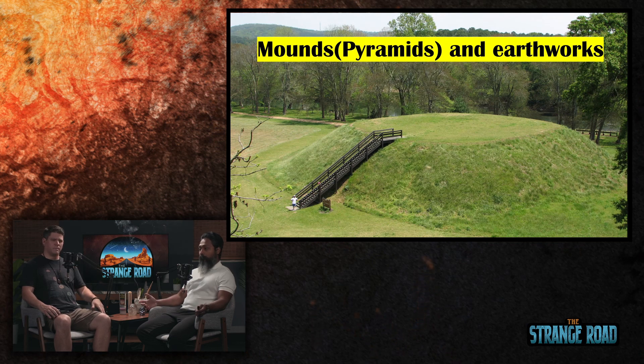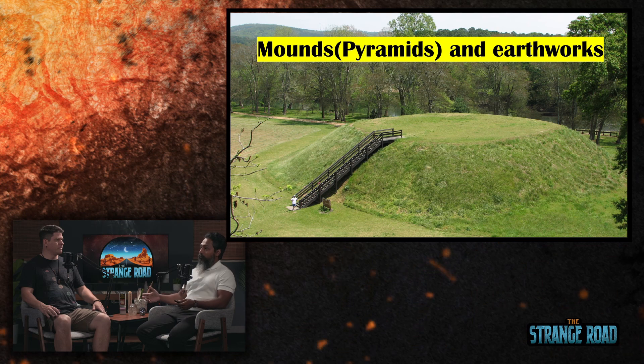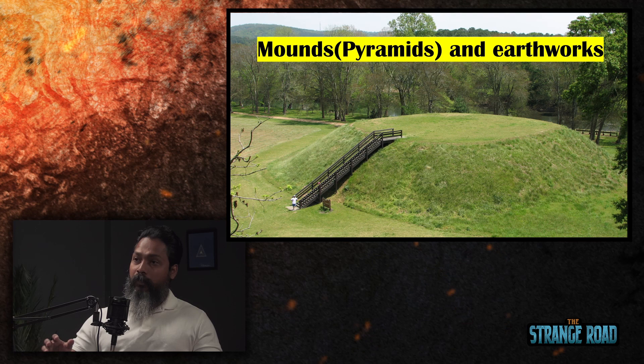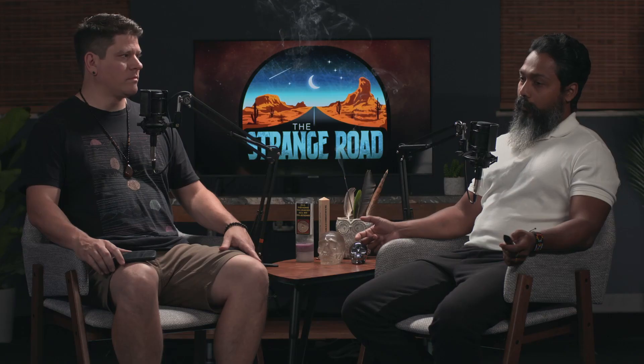There are so many mounds in the US and a lot of people don't know there are mounds right in their backyard. Government offices have been built right on top of mounds, along with buildings, cemeteries, and golf courses built across ancient sites — which makes VJ feel like someone wants to hide something.